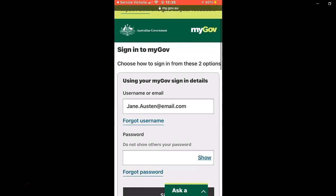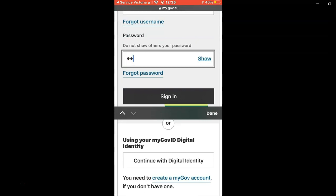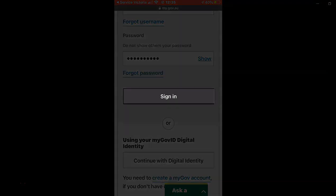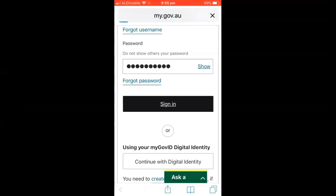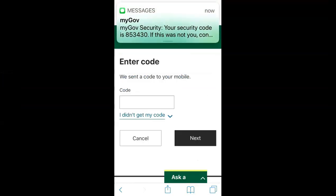Sign in to your MyGov account using your MyGov sign-in, which can be your email address with a password if nominated. A security code will be sent as a text to your phone. Enter the code and tap Next.